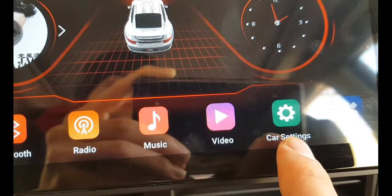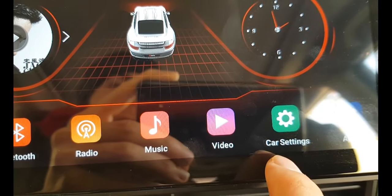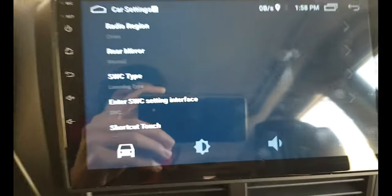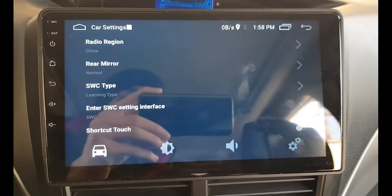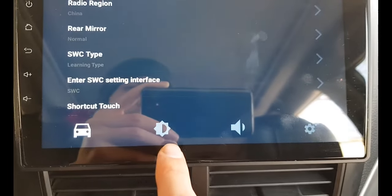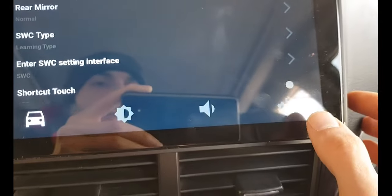First, I opened the car settings — it can be different in your case, so try different settings in your head unit. In my case it's called 'Car Settings.' It appeared with options: brightness, volume, and additional settings.